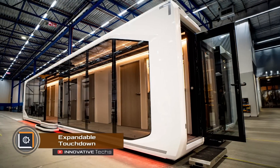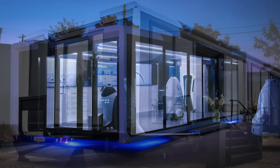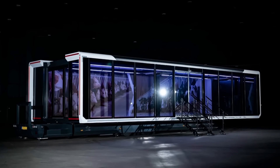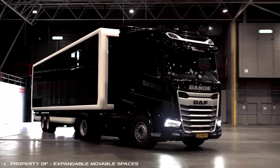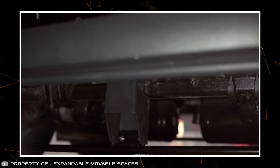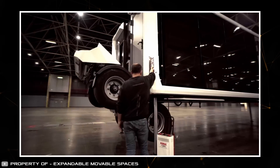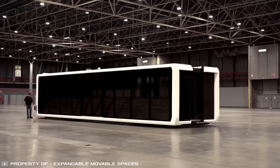With the revolutionary invention Expandable Touchdown, you can set up an exhibition center, bar, cafe, office, mini hotel, or home virtually anywhere. The platform is towed by a regular truck, after which it can stand on its own legs. A unique wheel rearrangement system allows the wheels to extend out from the end of the van. This lets the legs with hydraulic cylinders lower as close to the ground as possible, making it easier for people to enter without needing high steps.